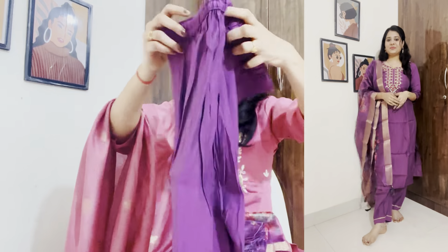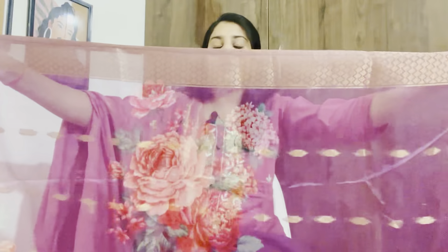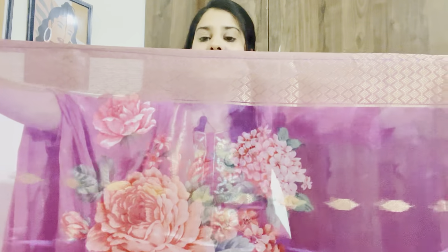It is very beautiful with tassels on all four sides. The dupatta is very soft and lightweight, so you can carry it easily. This is a very beautiful kurta set — perfect for this festive season. There are two other color options available as well, which are also very beautiful. If you like this set, you can buy it using the link in the description box.